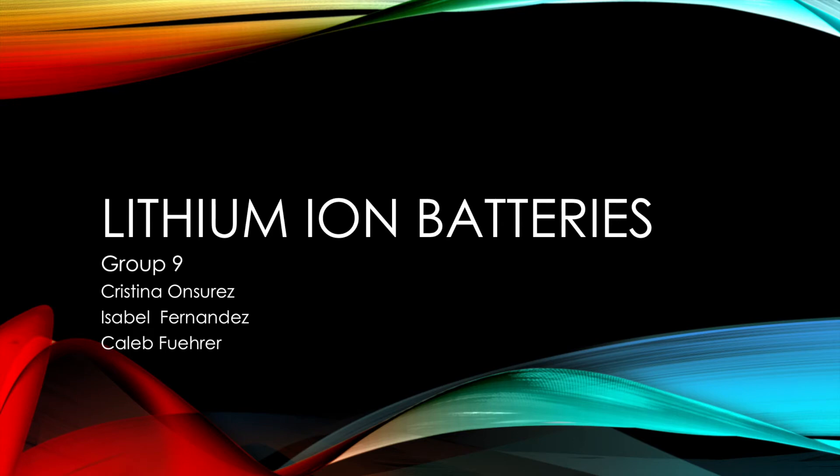Hello, this is group 9. I am Caleb and my two compatriots are Christina and Isabel. We are doing lithium ion batteries for a research topic.